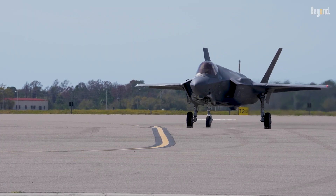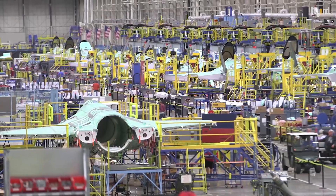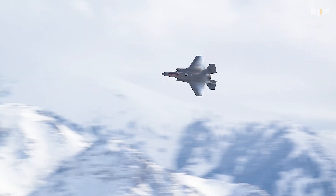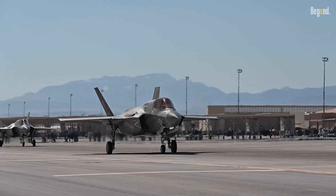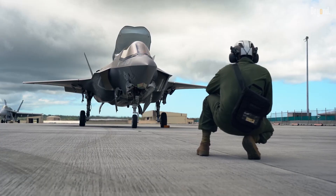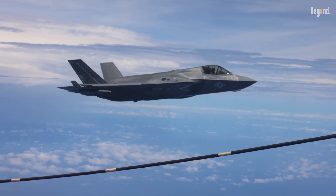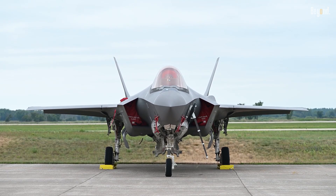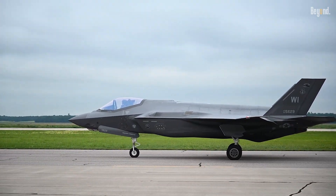At the core of the F-35's superiority lies its avionics suite. Northrop Grumman's AN/APG-81 AESA radar provides 360-degree situational awareness, while the Electro-Optical Distributed Aperture System, EODAS, detects and tracks threats through infrared sensors. The Integrated Communications, Navigation, and Identification System enables secure data links like MADL, allowing stealthy coordination between F-35s.